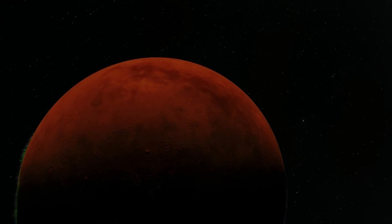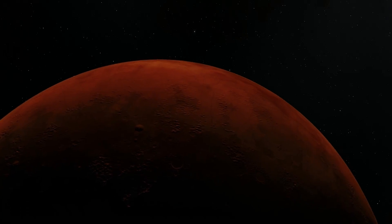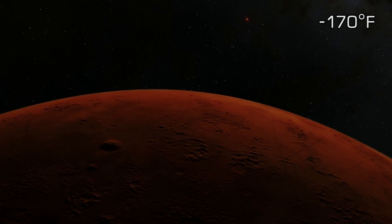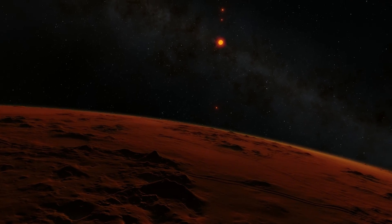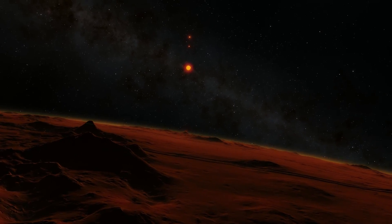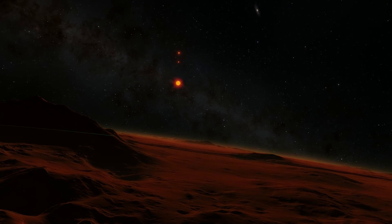TRAPPIST-1h is a frozen ice world with barely any atmosphere to speak of, and a temperature of minus 112 degrees C — completely inhospitable. Already at this distance the star appears smaller than our sun in the sky, even though it is 15 times closer to it than we are to the sun.